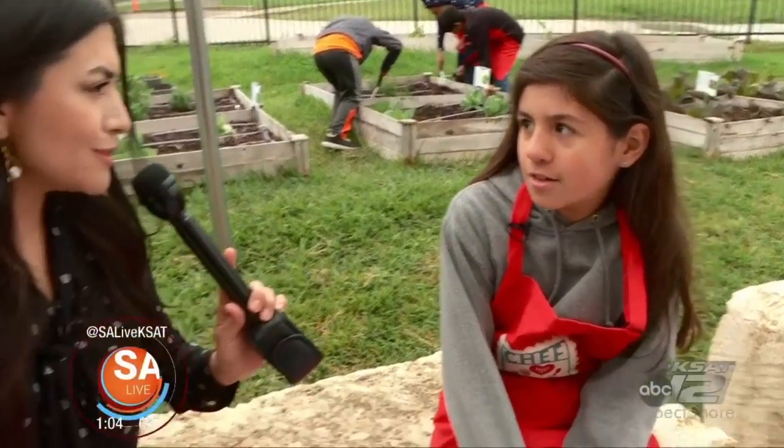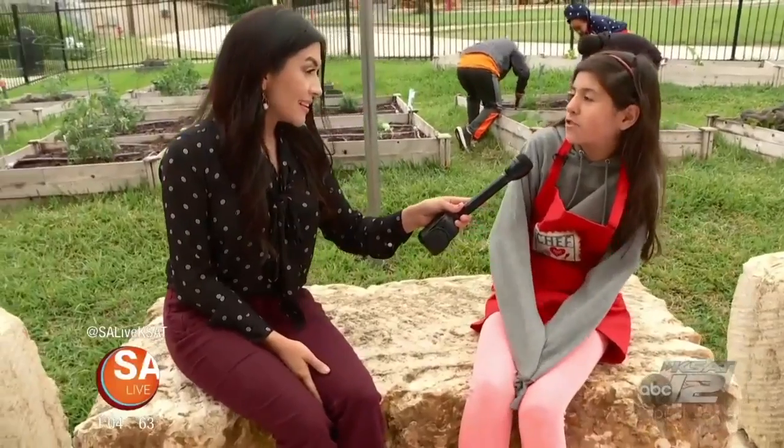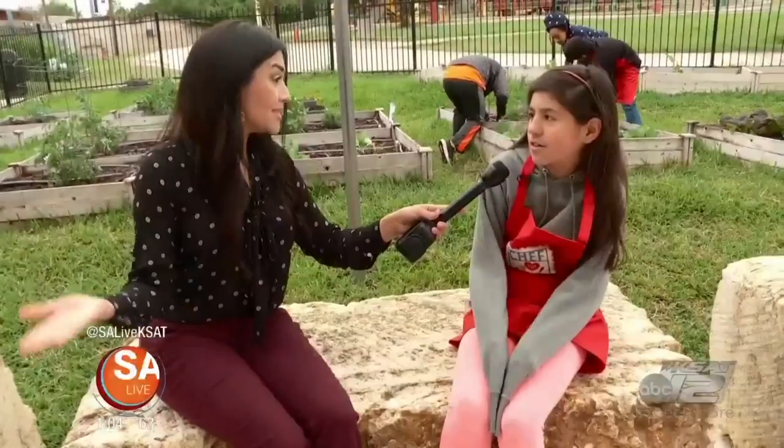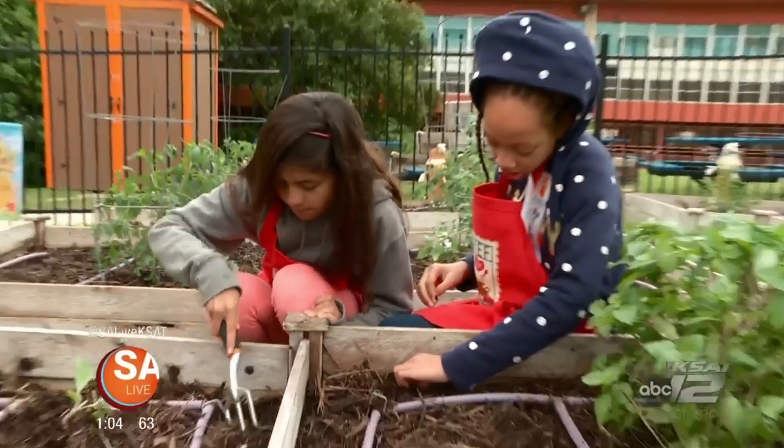So you guys actually deliver the produce to the cafeteria and they use it? We did a strawberry infused water before, and squash. That's amazing. Sadie wasn't a big fan of veggies, but now she's appreciating the process.